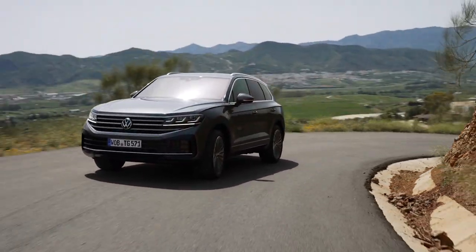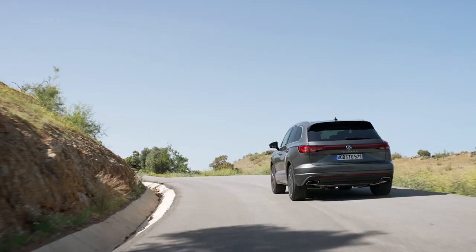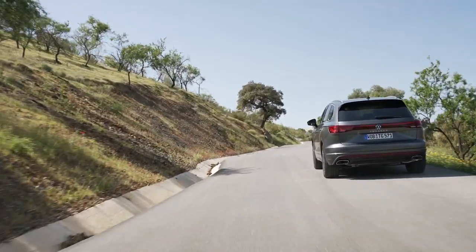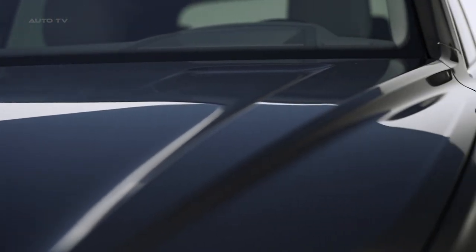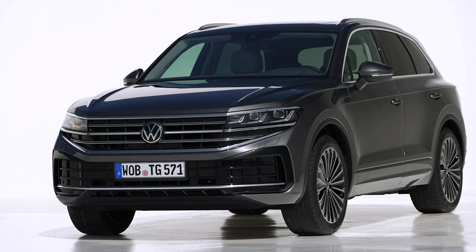The 2023 Volkswagen Touareg represents a significant evolution in Volkswagen's top-of-the-line SUV, providing a versatile vehicle that caters to a wide variety of user needs. This newly unveiled SUV deftly straddles the line between a luxurious tourer, a robust towing machine, and a competent off-road adventurer.